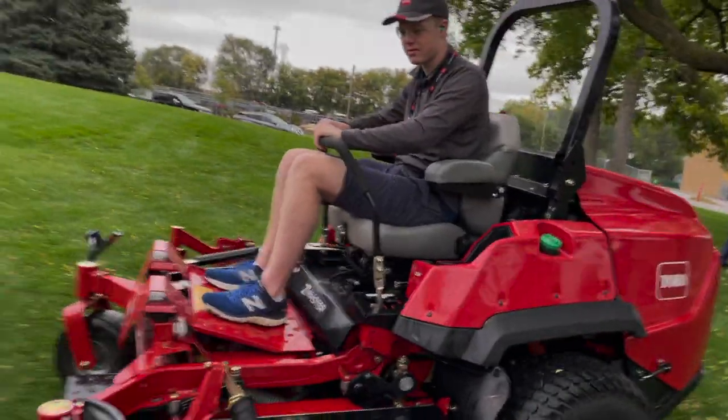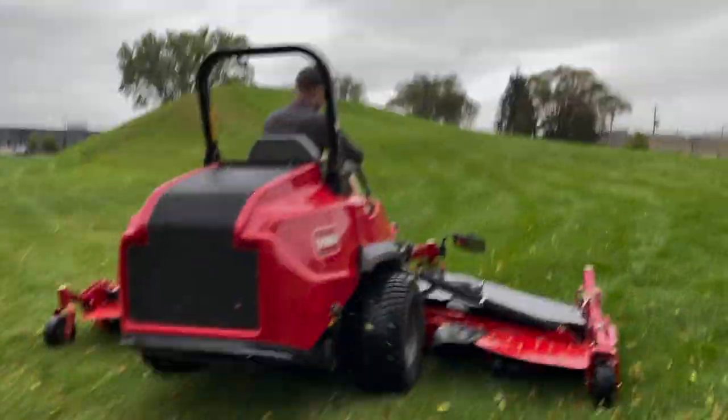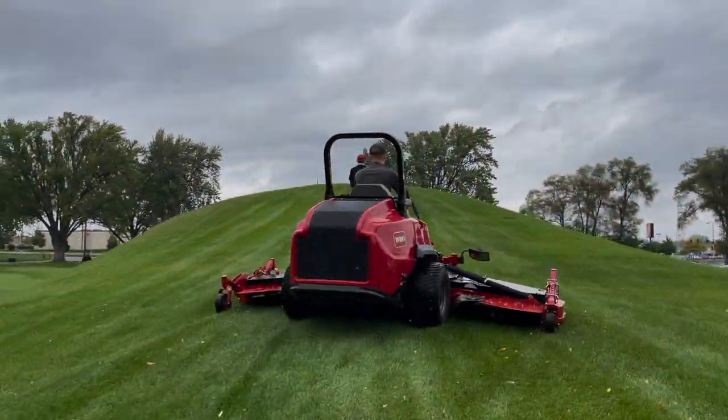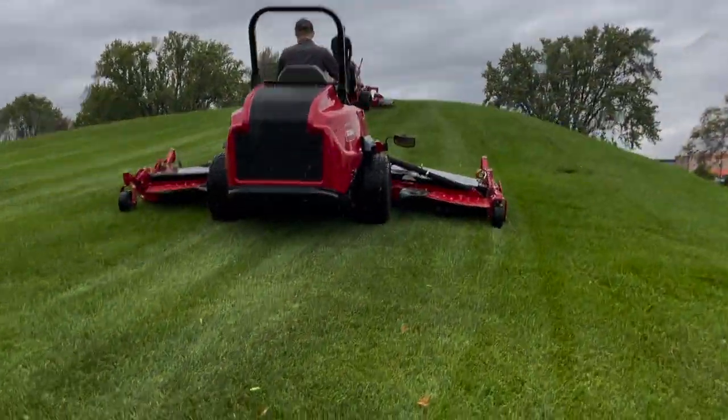Go! Go up the hill! It would be nice if you had a stabilizer — chase him on foot!